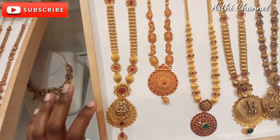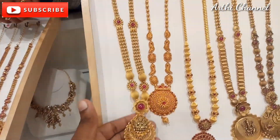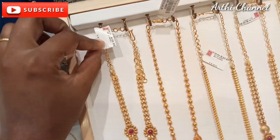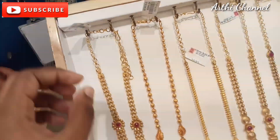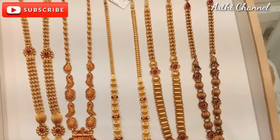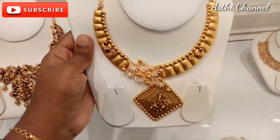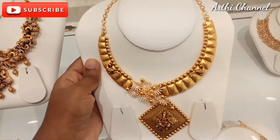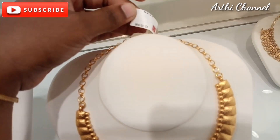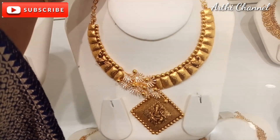This is a matte finish. Necklace items are trending. This design is very heavy — this is a heavy collection of 19 grams. This is strong.